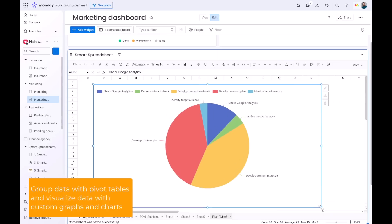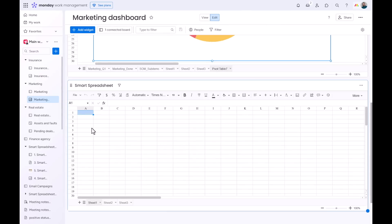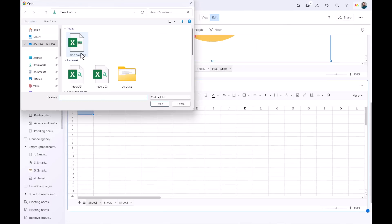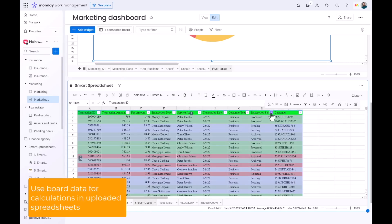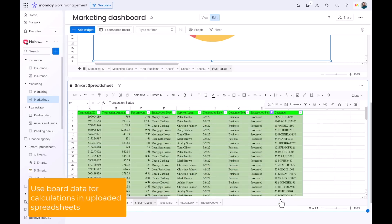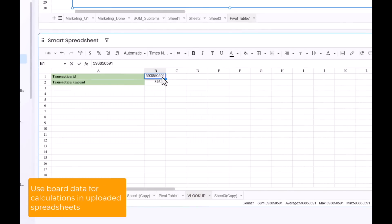Got existing spreadsheets? No problem. Upload them directly and use your Monday.com data for enhanced analysis. You can even combine board data, spreadsheets, and formulas — for example, use VLOOKUP to match and retrieve corresponding values from your uploaded spreadsheet based on data from your board.